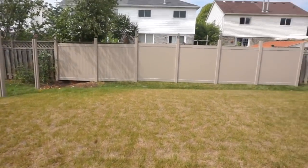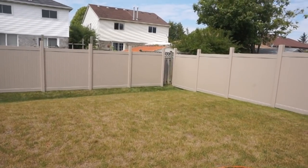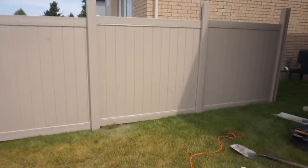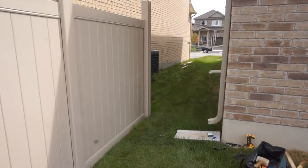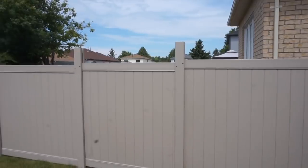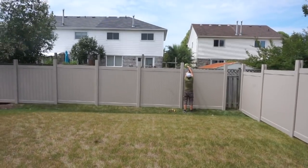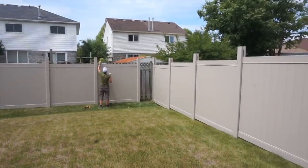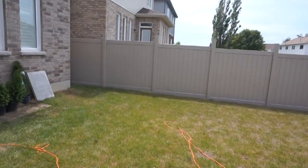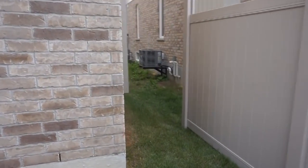I wanted to show you guys some progress. The back is completely done, minus a little piece where they'll cut something to fit. We have this side pretty much done as well. We still have to do the gate, which is going to go here, and then we have to complete the other side. They've put in some screws now, securing it together and making sure everything is level. They knock it down so it's a little more even all around. We are literally almost done.